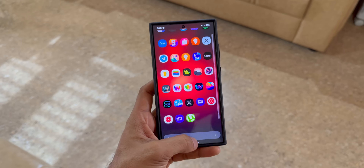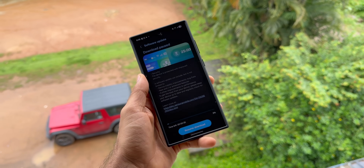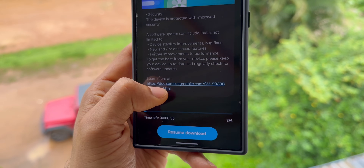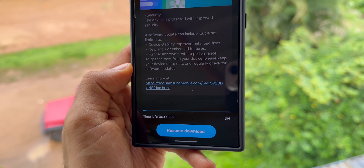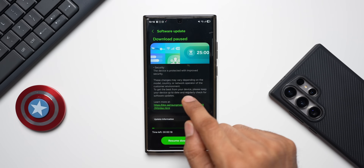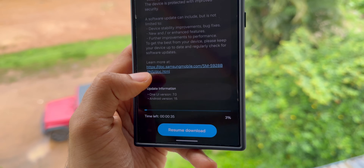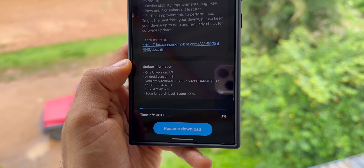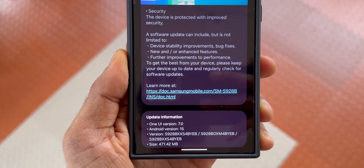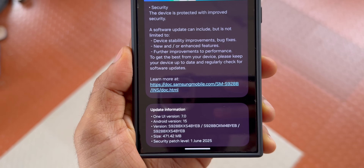It's a pure security patch. When you go to Settings and the Software Update section and tap Download and Install, you'll see the changelog showing device stability improvements, bug fixes, new or enhanced features, etc. On the S23 series Samsung streamlined the changelog more clearly, but the S24 series still shows the older-style changelog. The version number ends with BYEB and the update size is considerably large at 471.42 MB.